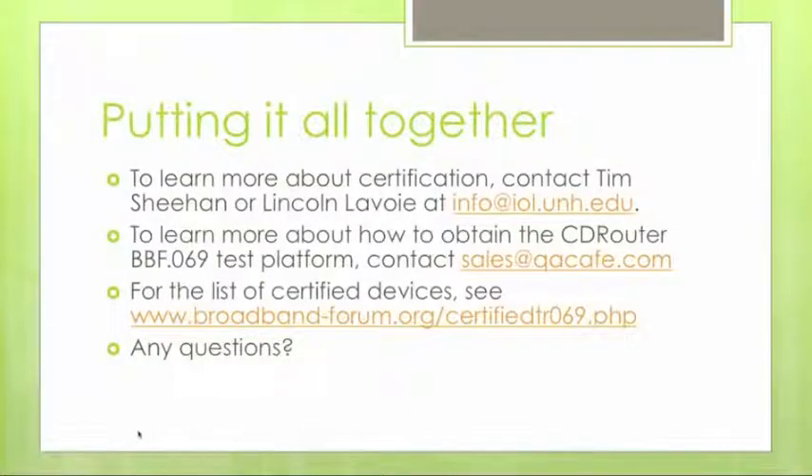To learn more about the certification, contact the UNH-IOL — you can email Tim Sheehan or Lincoln Lavoie, or reach the info address at iol.unh.edu. To obtain the CD Router test platform and BBF.069 test scripts, contact us at sales.qacafe.com. The list of certified devices is maintained on the Broadband Forum website. You must be a Broadband Forum member in order to remain listed on that list.